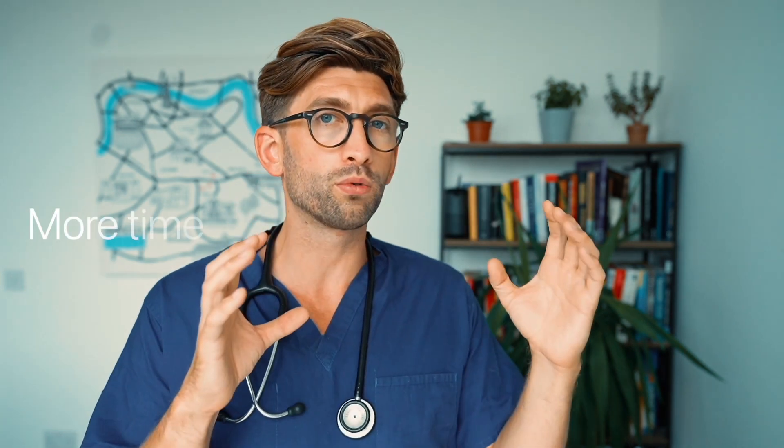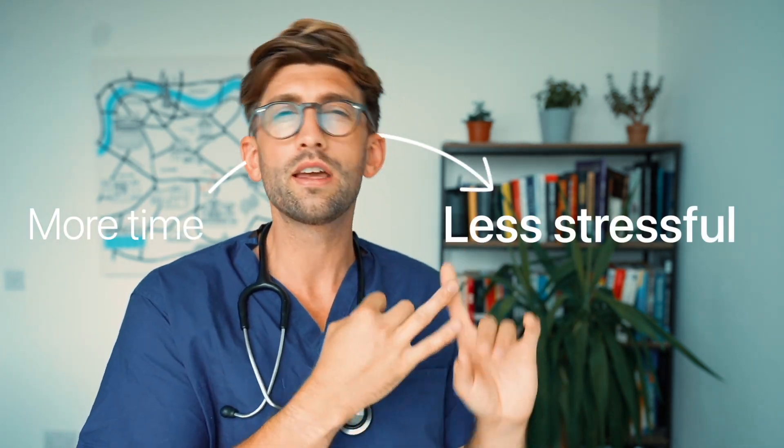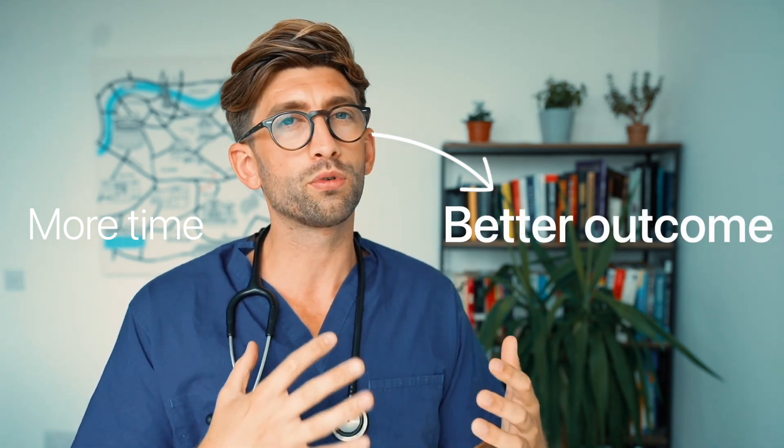The next key area to support your child with is the personal statement. At the time of filming, there is debate about whether it will change from a free-form 4,000-character text to a broken-down version with specific questions. Regardless, the advice still applies: get your child to start early. One of the biggest difficulties I see is students coming very late with a draft that needs a lot of work, causing unnecessary stress.